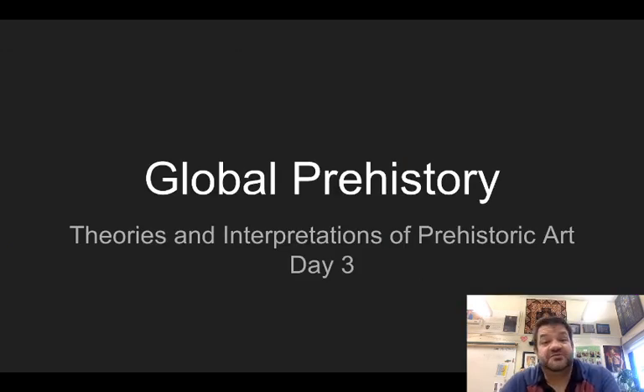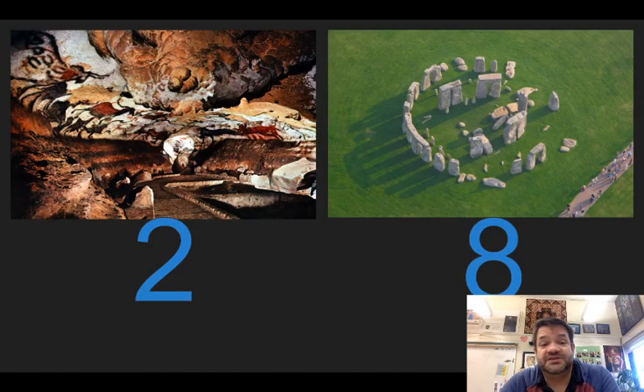Today we're going to wrap up the prehistoric period. I'm going to talk about our last two pieces — these are the ones that you may have heard of before. We've got the Lascaux Caves in France and Stonehenge in Britain.